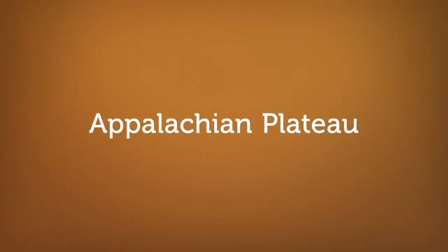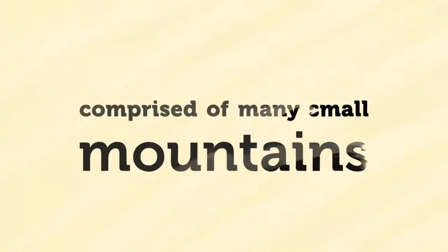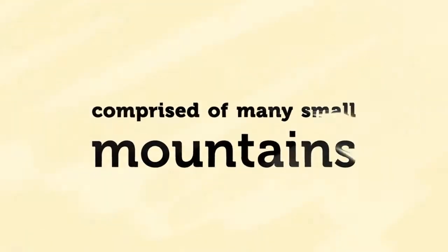Appalachian Plateau. The Appalachian Plateau comprises Cumberland, Sand, Lookout, Chandler, and other smaller mountains.